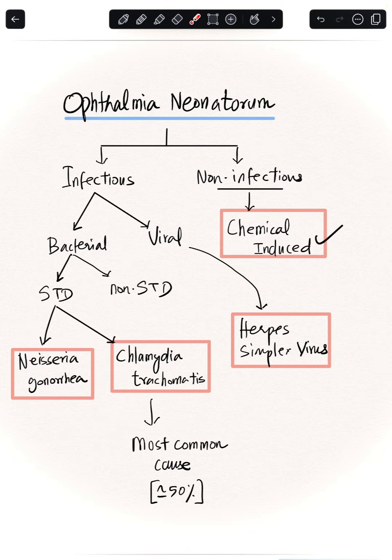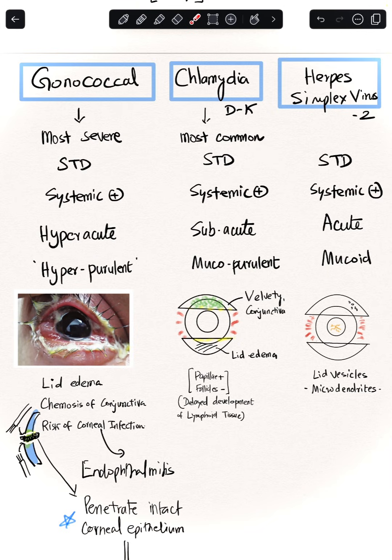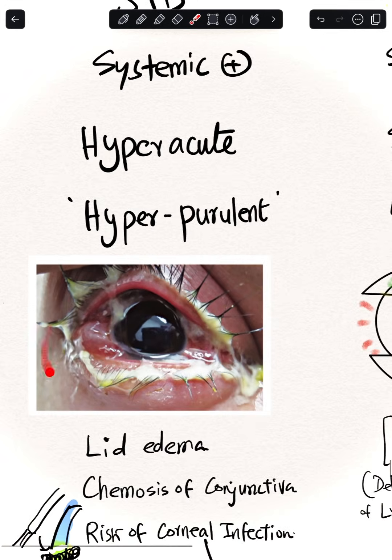Now let us compare and contrast the three infections. Gonococcal is the most severe, and all three are STDs with a systemic component. Gonococcal infection is hyper-acute and the intensity is so high the conjunctiva secretes large amounts of pus — so it is called hyper-purulent. The picture is classic: lid edema, chemosis of the conjunctiva, and a significant risk of corneal infection.